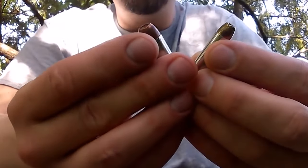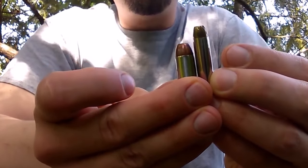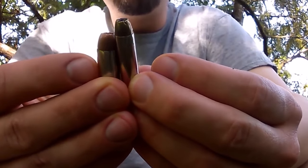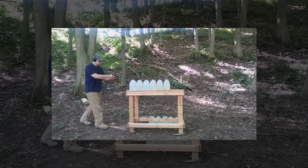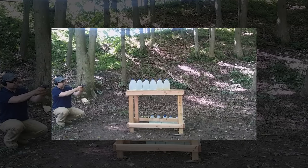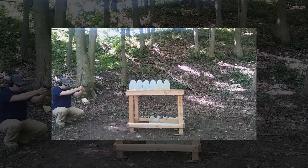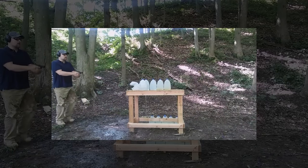Both the .45 ACP and the .357 Magnum stand out for their historical significance, stopping power, and distinctive characteristics. The .45 ACP's large diameter, slow-moving bullet and the .357 Magnum's high-velocity, deep-penetrating rounds offer different approaches to self-defense, with each having carved out its niche in the firearms community.